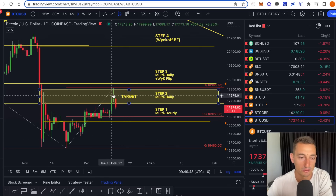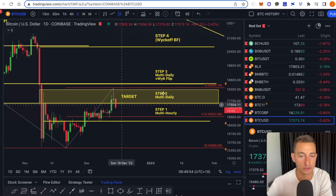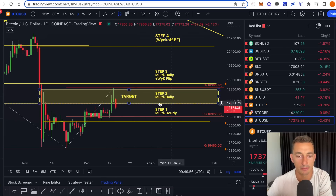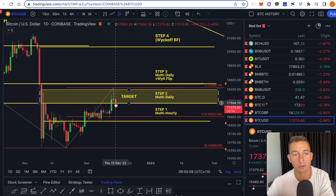So where does that leave Bitcoin? We got rejected yesterday and we've fallen underneath the June low — the $17,600 level. Remember, we needed multi-day closes above that June low. We had basically one yesterday, however it was a very weak close. The market ran up to 18.4k and then got rejected. So we're anticipating further downside, especially when we layer in the S&P data and the US dollar as well.